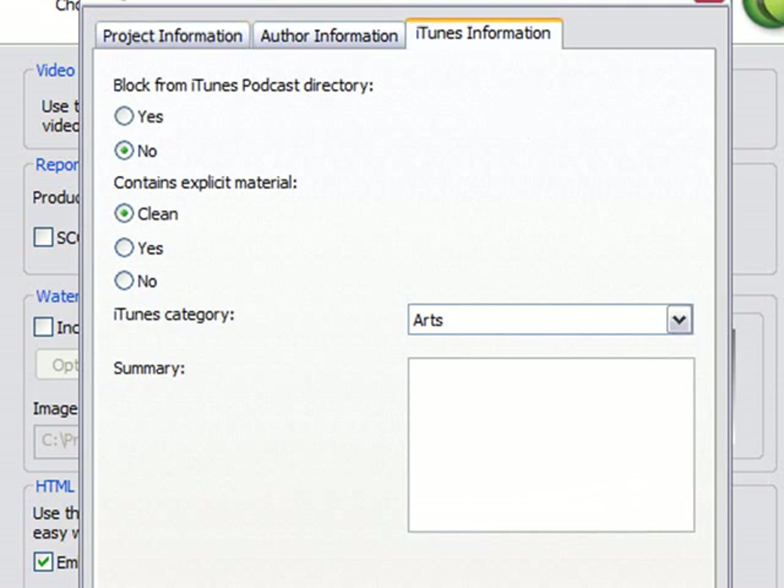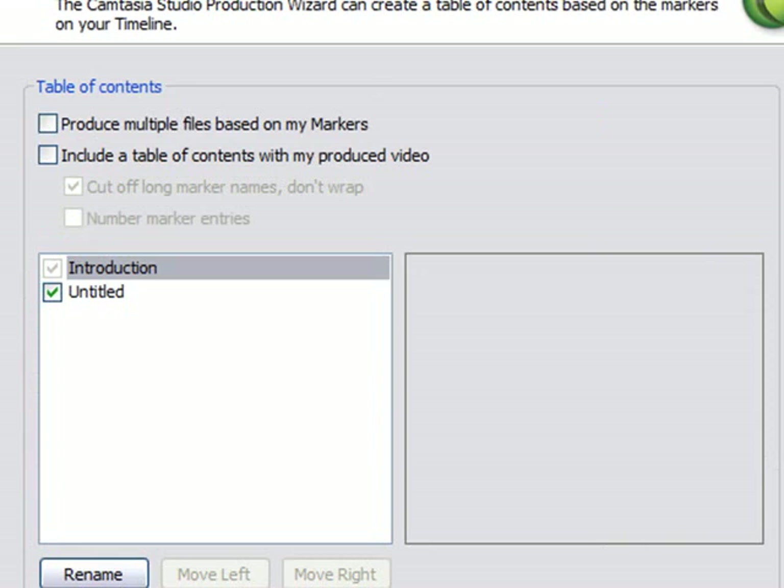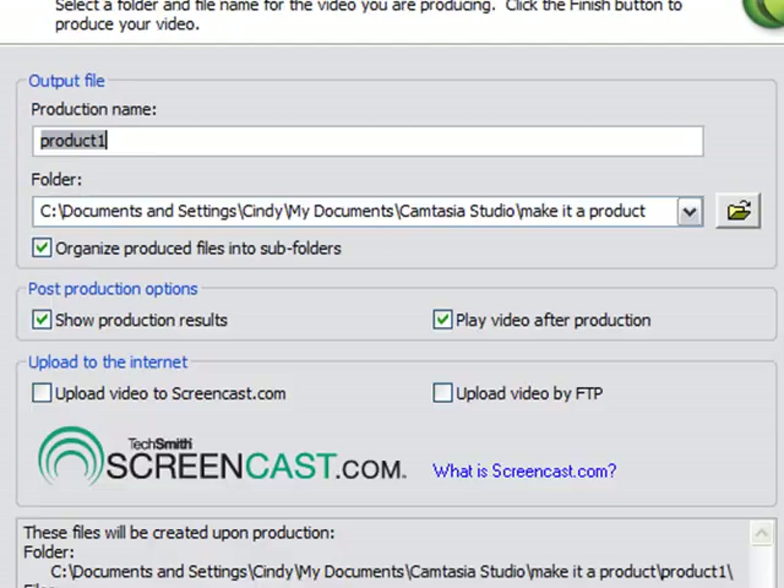Click Next. Video info isn't terribly important for disk, but you can put your name and information here — this is usually encoded in, especially if you're using iTunes. SCORM is an e-learning thing, just ignore it. Watermarks: don't use them, that's very unprofessional. AVI you do not need to embed, so uncheck that. Then click Next.